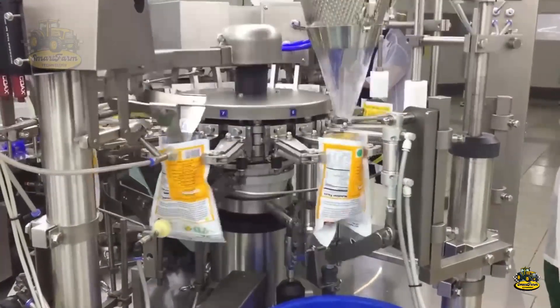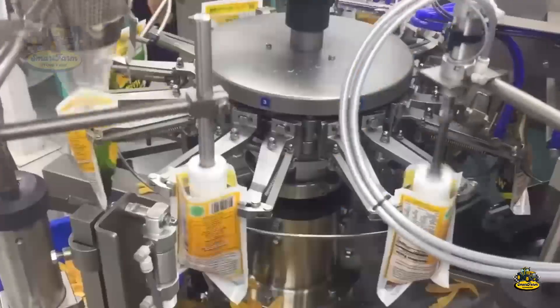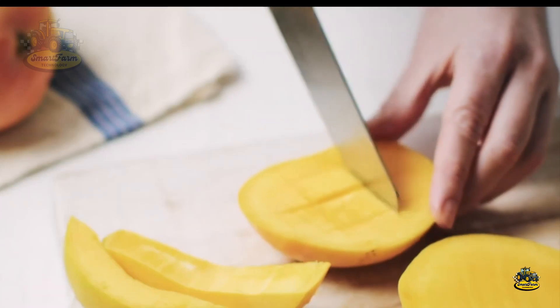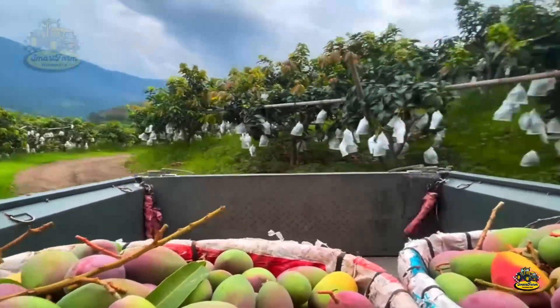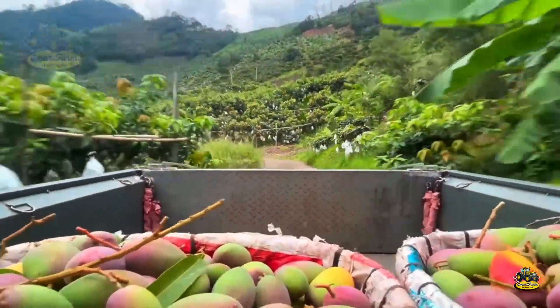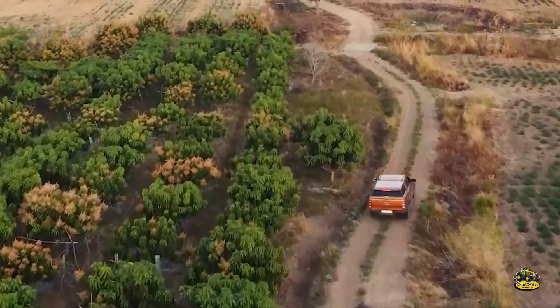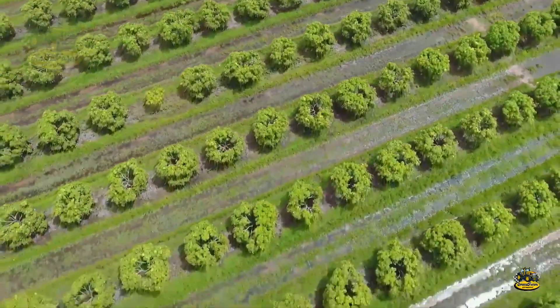Mangoes are one of the most economically valuable fruits globally. According to the latest statistics, global mango production exceeds 50 million tons each year, with India, Thailand, Mexico, and Vietnam leading the way. This not only provides stable income for millions of farmers but also generates significant foreign exchange for exporting countries.